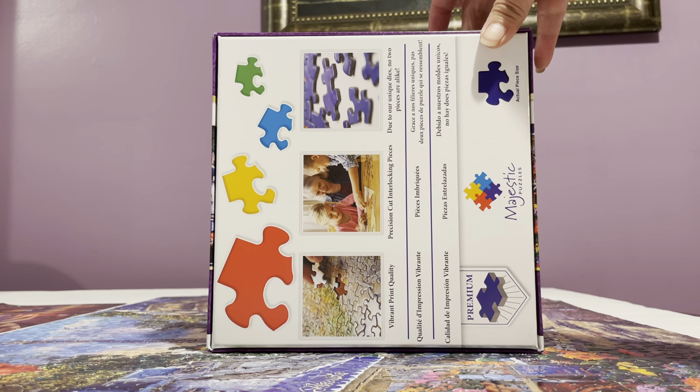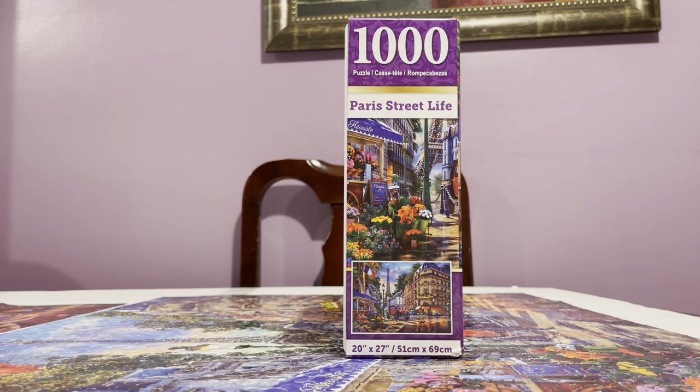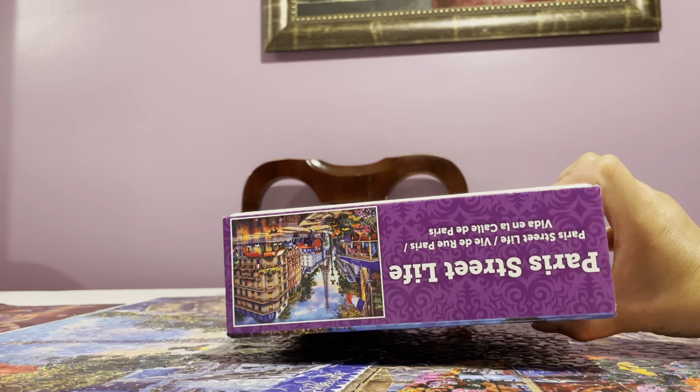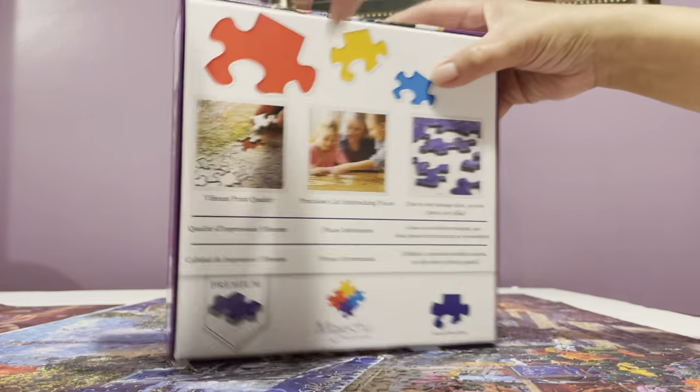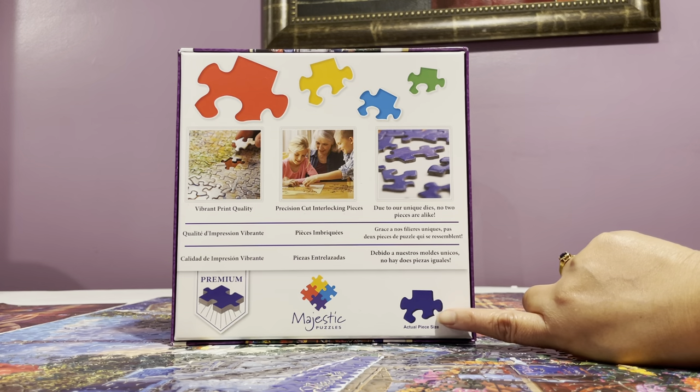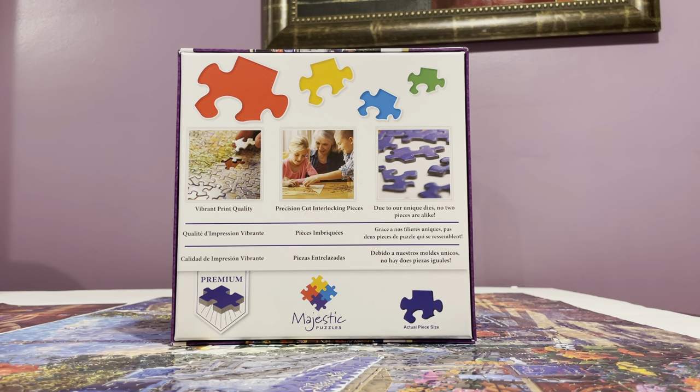This is a 20 by 27 inch puzzle. All sides of the box have the picture except the back, which has the puzzle information, actual piece size, and all that. Don't be misled by the listed sizes because the pieces are actually cut differently — they're not the standard size.